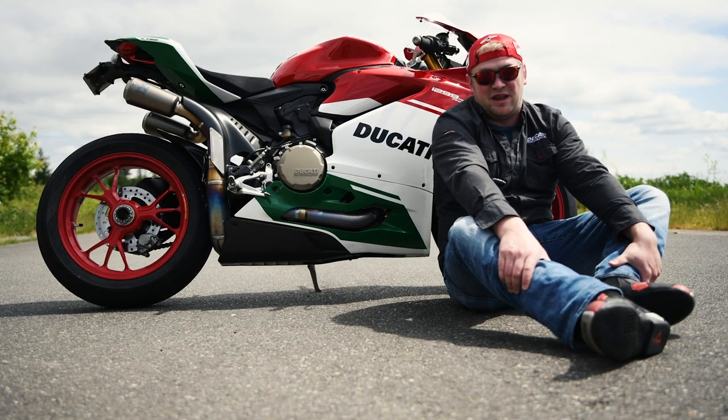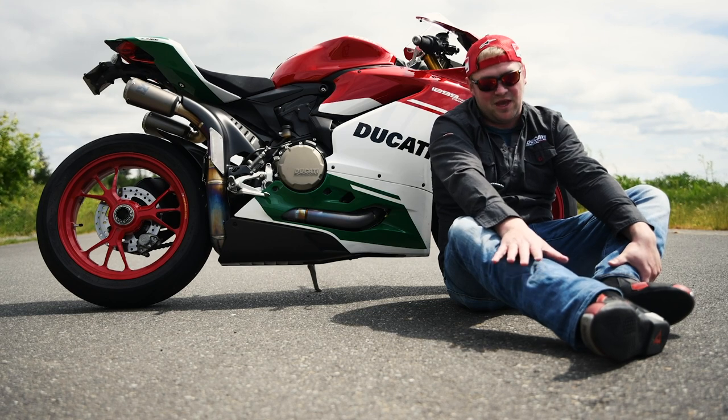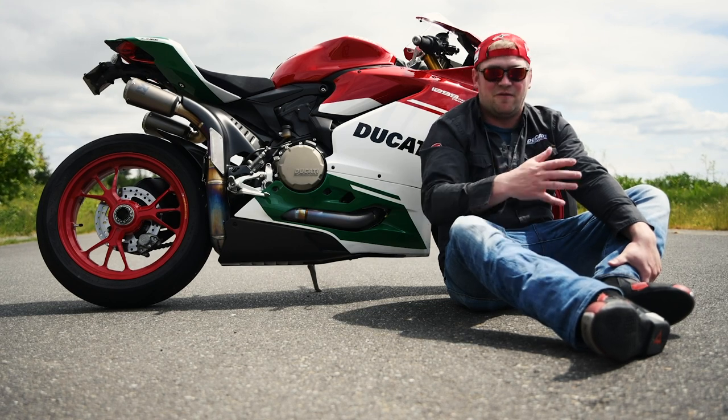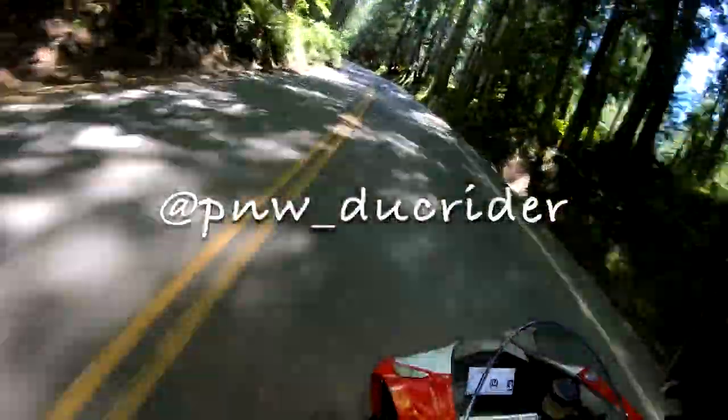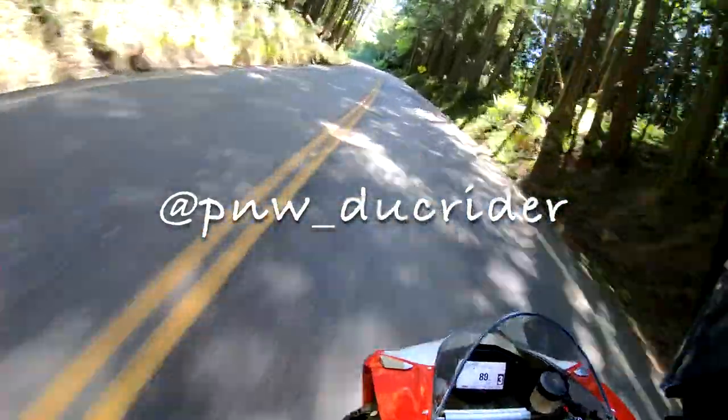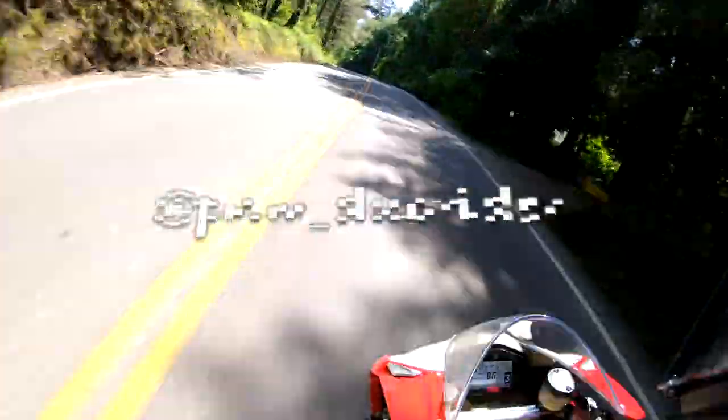I'm happy for everybody that's got a V4 — I do think they're a phenomenal machine. But for me, for the way I like to ride, for the feel that I want from a bike, this is it. Thanks for watching — if you like the video, comment, subscribe, and check me out on Instagram. Have a good one.